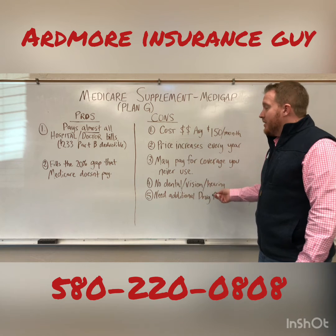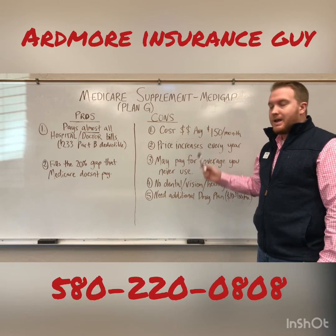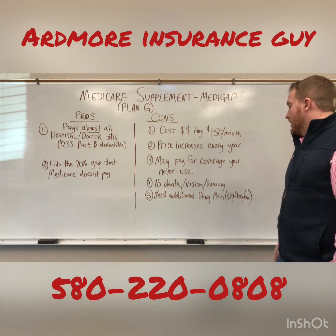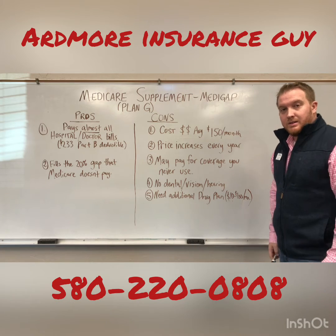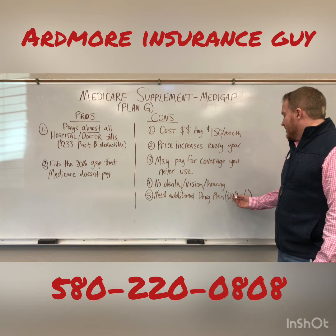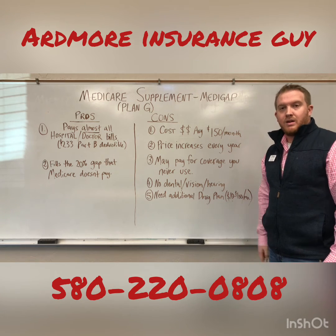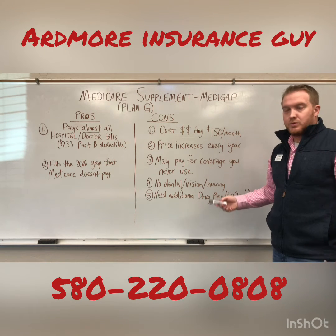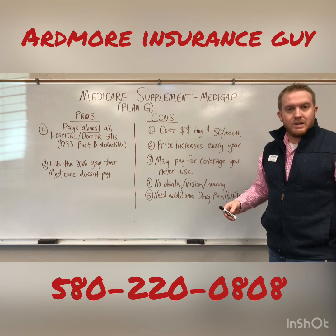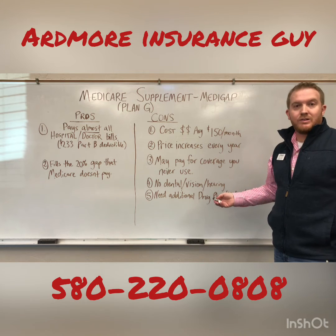There's no dental, vision, or hearing included with Medicare supplements, so you'd have to pay extra for a separate dental plan. You'd also need an additional prescription drug plan to help pay for your medications. Those run from around $10 to around $100 a month depending on what prescriptions you have. We go in, figure out your prescriptions and your preferred pharmacy, and match you with the drug plan that makes the most sense financially.